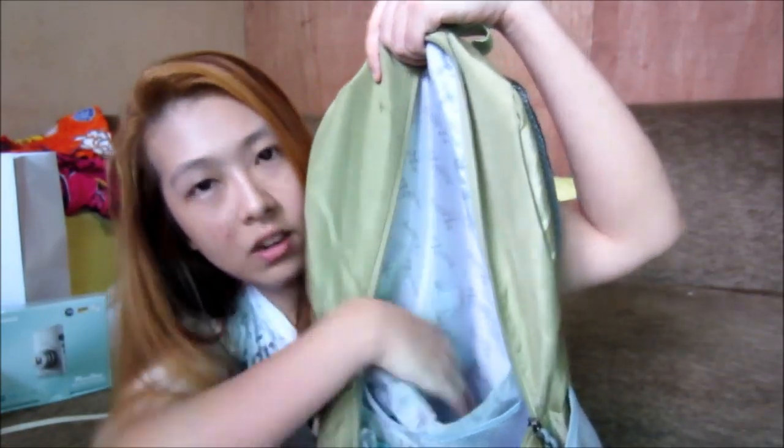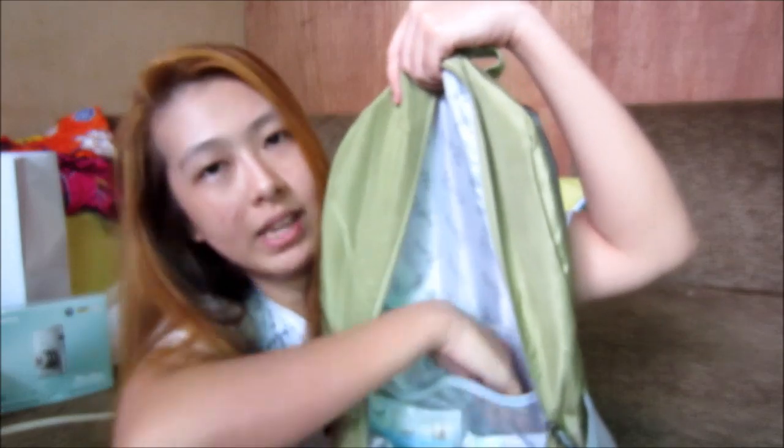So ito naman na nakuha ko sa SM Department Store — dalawang bag. Yung isa, backpack from Ruffles. Ito yung kulay niya — may pagka army green, may pagka brownish, camouflage, something like that. It has three pockets. Meron siyang compartment and dalawang slot. Ang maganda dito, kahit andami kong binibitbit, ang gaan pa rin niya kasi meron siyang makapal at malapad na shoulder strap. Tsaka light siya, and yung material niya is nylon. I love it.